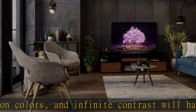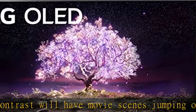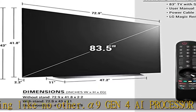Game Optimizer gives you easier access to all your game settings, while the latest HDMI allows for fast gaming speeds. Plus, you'll get low input lag and fast response times with auto low latency mode and HGIG.